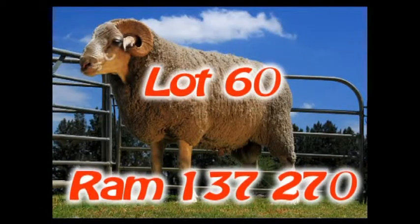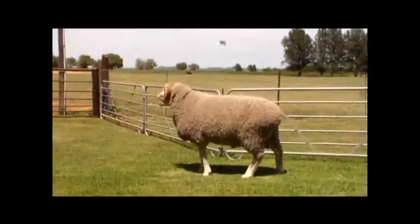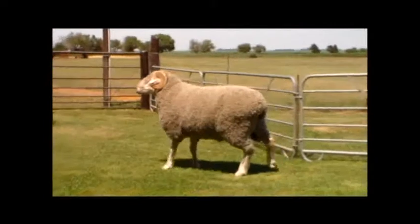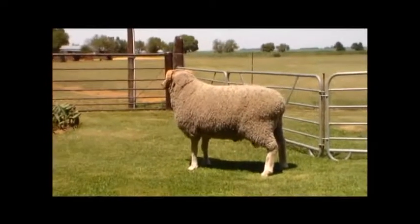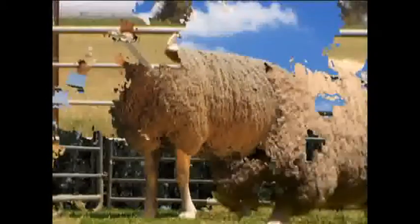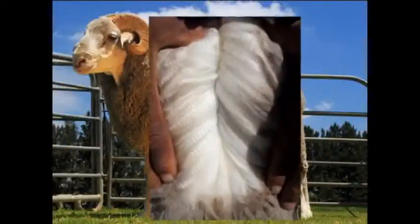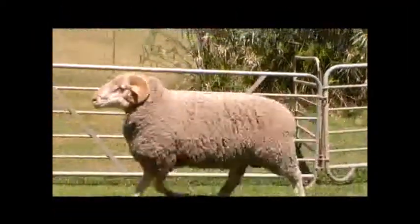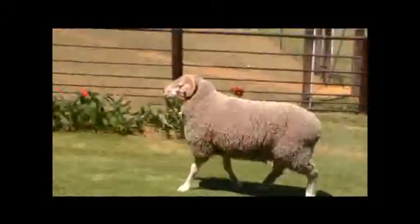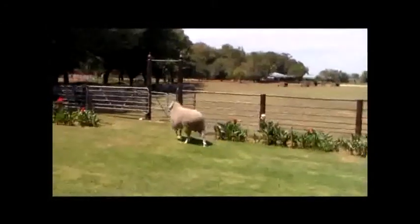Lot 60. Ram 137270 is a well-built ram with good wool. The ram has a long body with good spring of rib, good depth and broad chest. The ram has a nice strong head with broad wide earrings. The wool of the ram has good length and quantity and is soft to the touch. The ram's dam has a lambing percentage of 120% and an inter-lamb period of 253 days. This is still a very good flock ram.